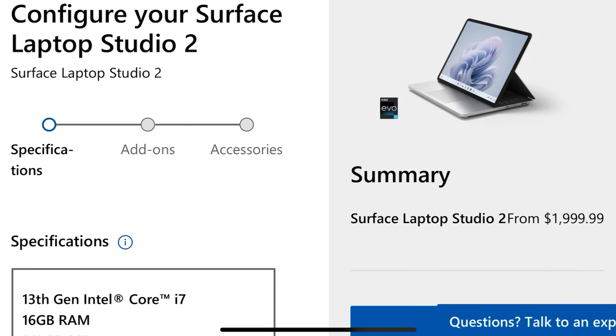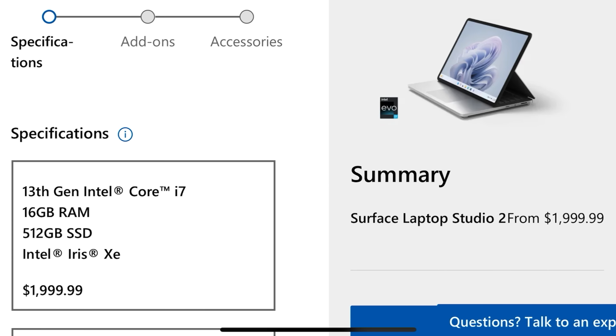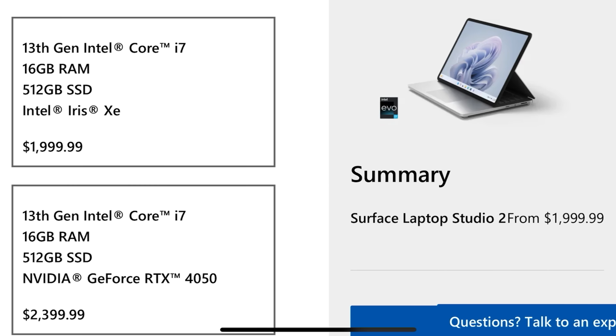Something is seriously off with the pricing of these higher-end configurations. Lower down the stack, pricing is a little more sensible, with $2,000 being the base price. For that, you'll get 16GB of RAM, 512GB of storage, and integrated graphics.